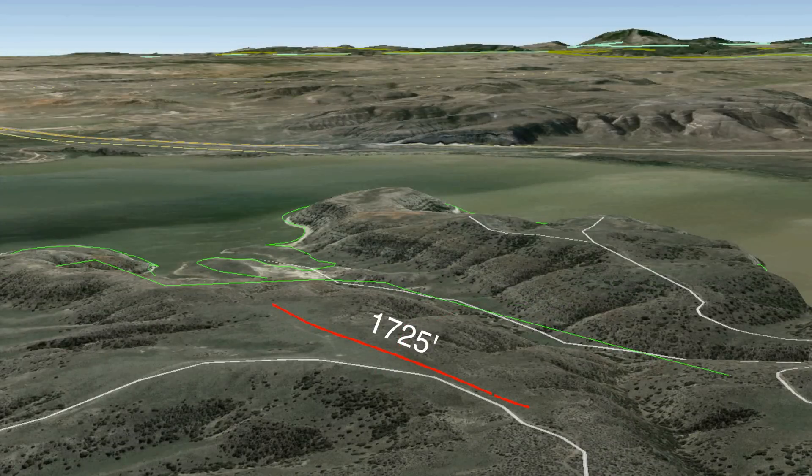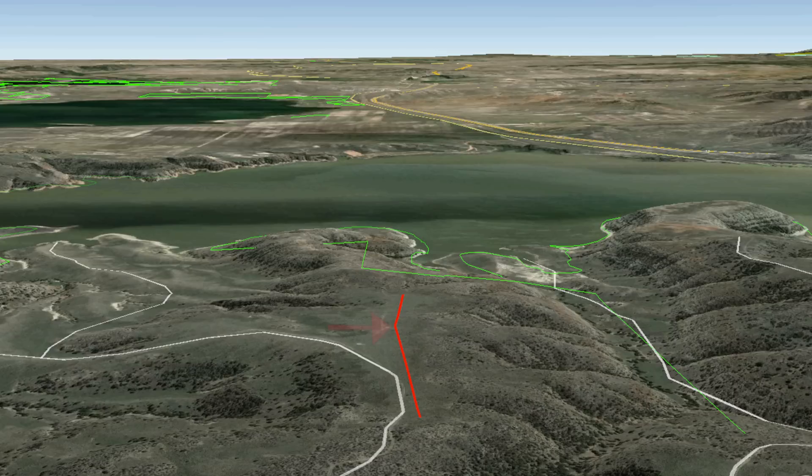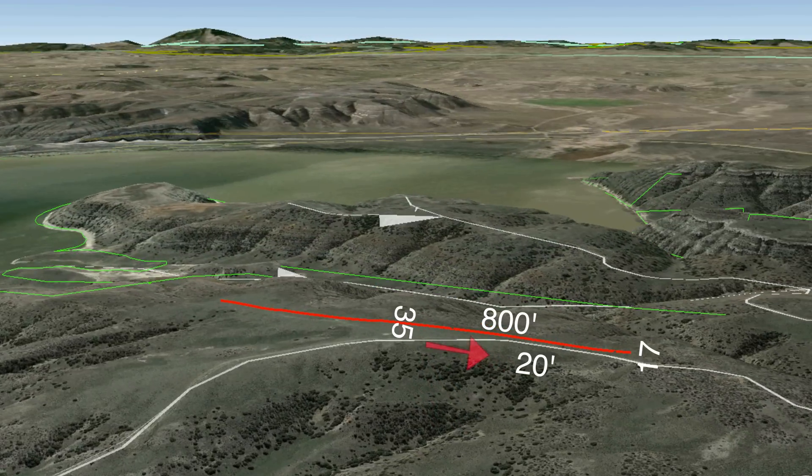The runway is 1,725 feet long and averages 18 feet wide. However, it is bisected by a 10-degree dogleg roughly halfway down the strip, which basically makes it two different runways. The northernmost part of the dogleg yields roughly a magnetic heading of 173. It is 800 feet long and slopes up 20 feet south to north. In other words, landing 35 from the dogleg would be uphill while landing south on 17 would be downhill.